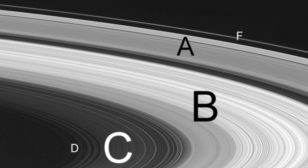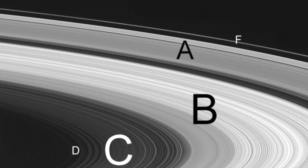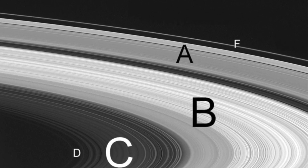You might think that ring A would be the closest to Saturn, but that's not quite the case. They discovered the rings at various times, so they were named after the order that they were found.